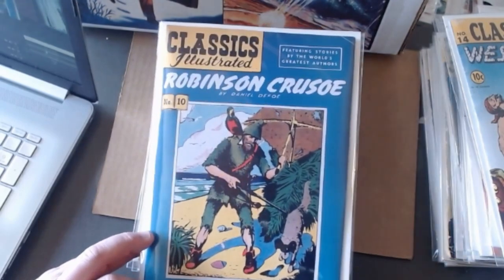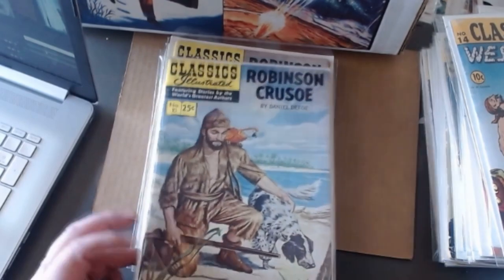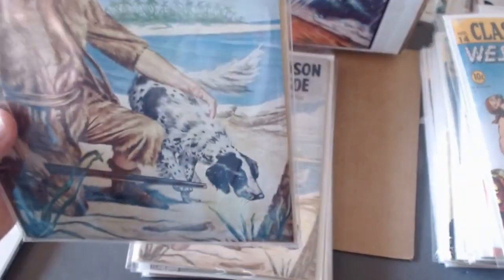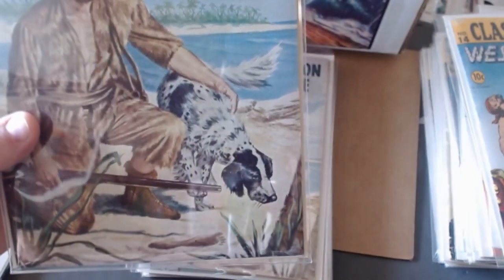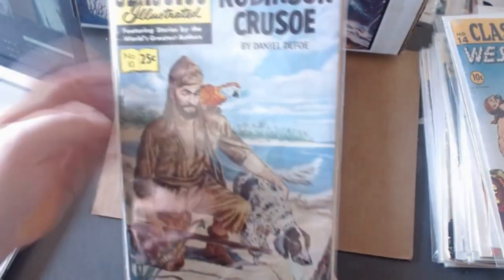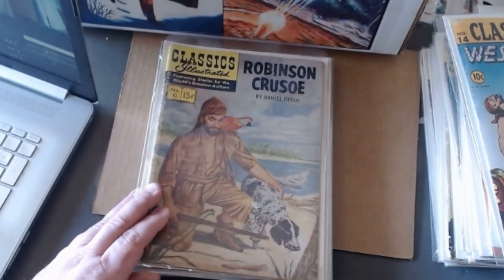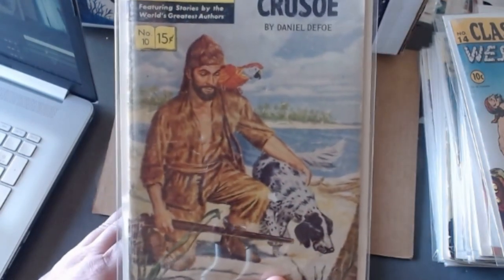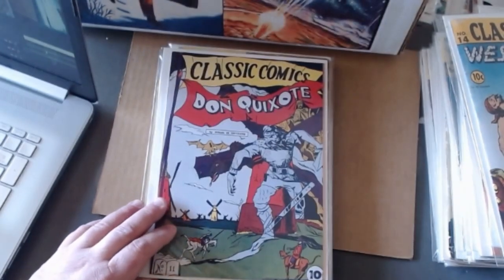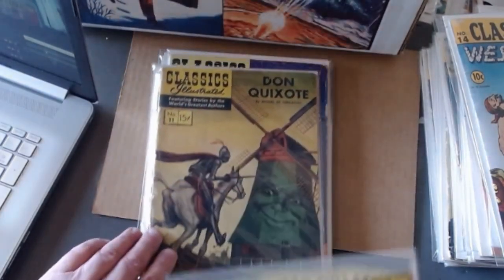Here's Robinson Crusoe — this is issue number ten. If you're trying to get your youngsters interested in Classics Illustrated, have them stare at this cover for a long time and tell them he's been alone on this island for many days, and all of a sudden he discovers a footprint that's not his, and now he knows there's someone on the island who could probably kill him. If you talk it up like that, you might get them somewhat interested.